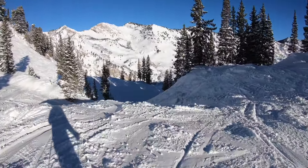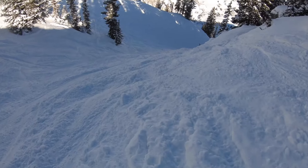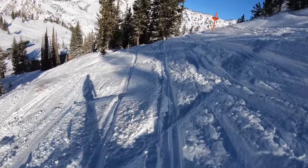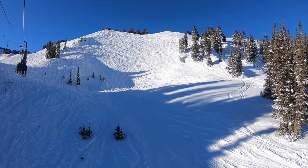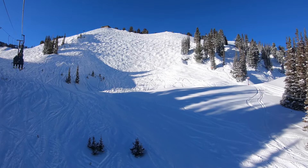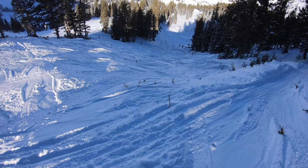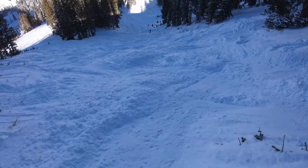Alta offers a diverse footprint, with all sorts of different terrain options for guests. A large portion of the resort consists of naturally formed thinly wooded glades. Other areas lack trees entirely and make for wide-open bowl terrain. Some areas, mainly in the lower mountain, have more concentrated trees with your typical artificially cut trails.